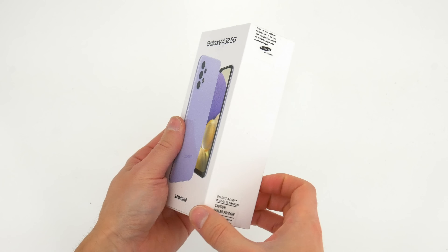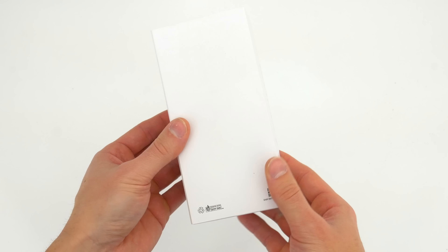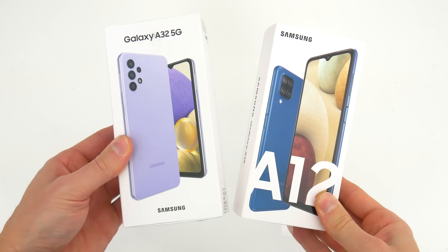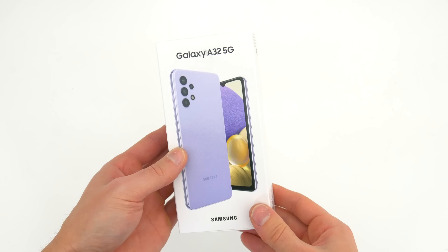Right off the bat, it's not too important but for some reason Samsung completely redesigned the package for this A32. We've seen other new 2021 A-series devices launch already with this familiar box and artwork, like the A12. Not sure if it's region specific or just a fresh new look, but I thought that was a little interesting.